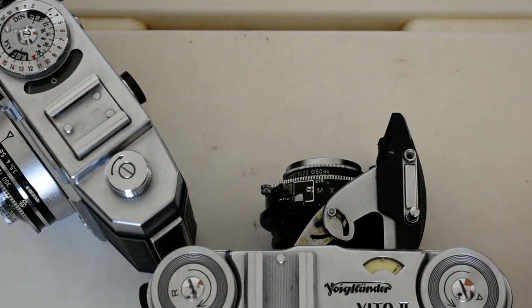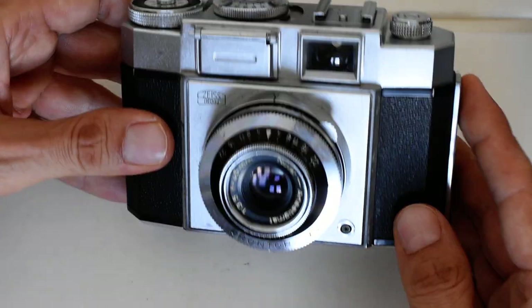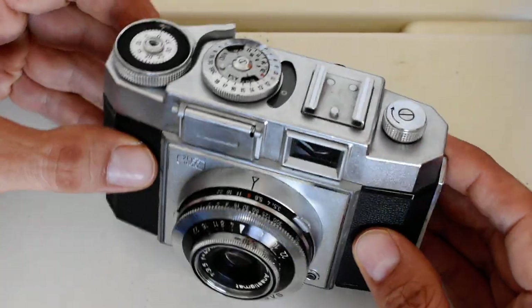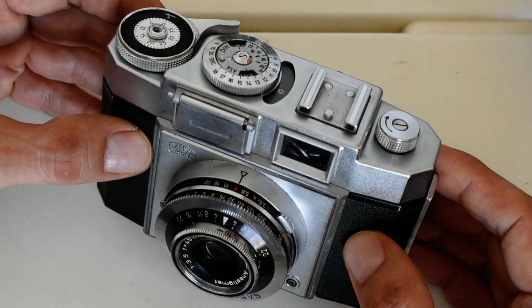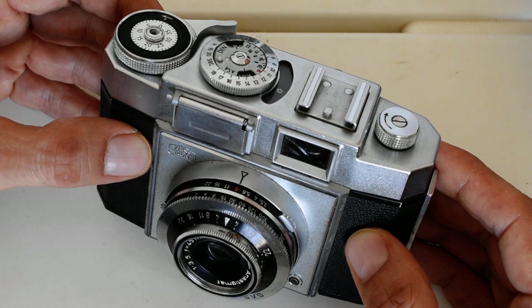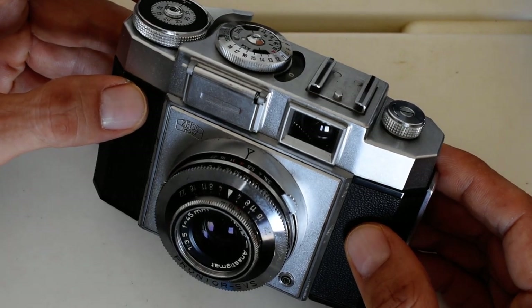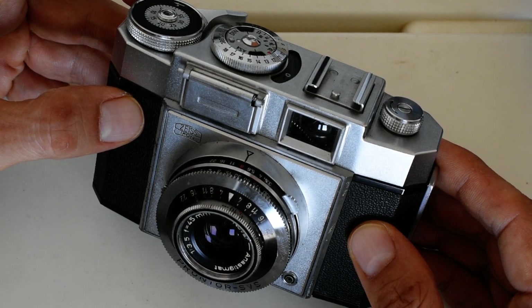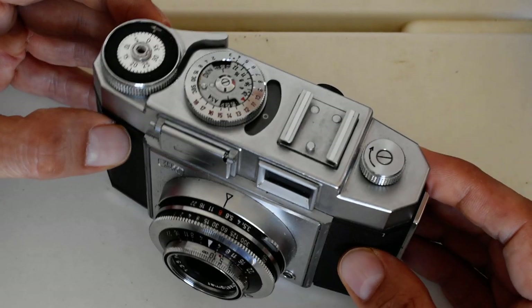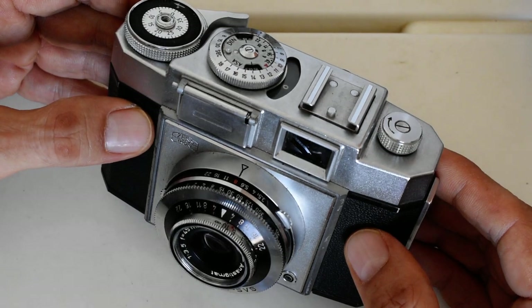Another advantage is that they can be fixed. This Zeiss Cantina — when I bought it, it was advertised as needing work. I tried to shoot a test roll and it ripped up the film. So I took it to the legendary Yaakov on Allenby Street in Tel Aviv, and for under a hundred dollars he took it apart, cleaned it, put it back together, and said 'here you go, it's gonna work just fine.' And indeed it does — it works beautifully.